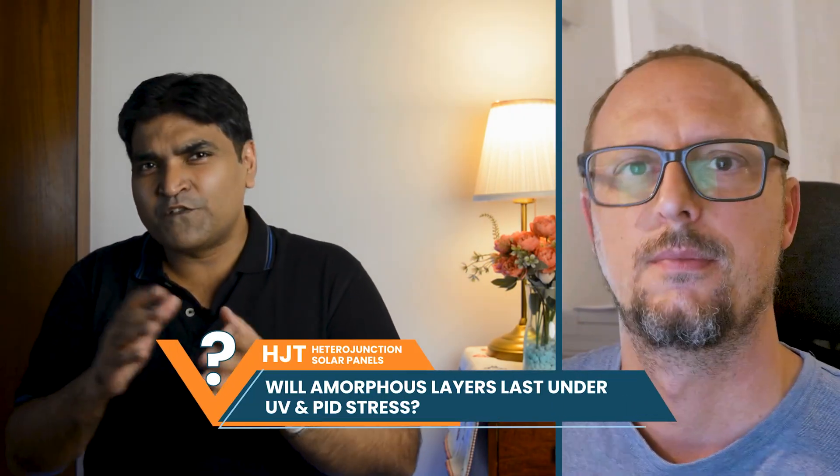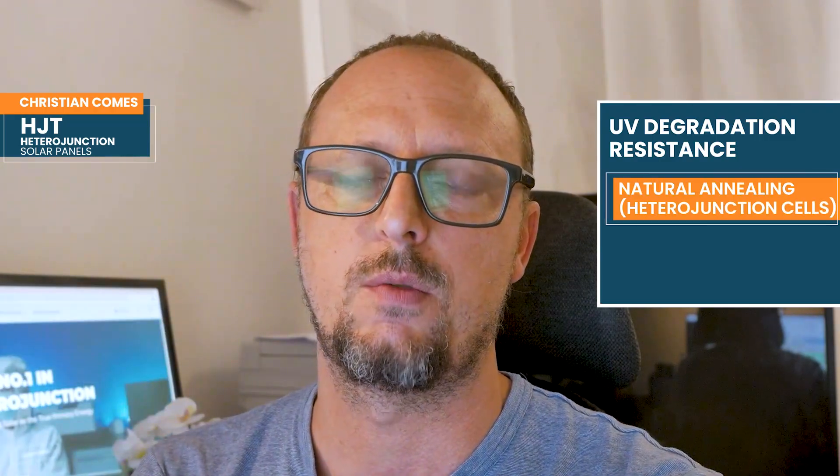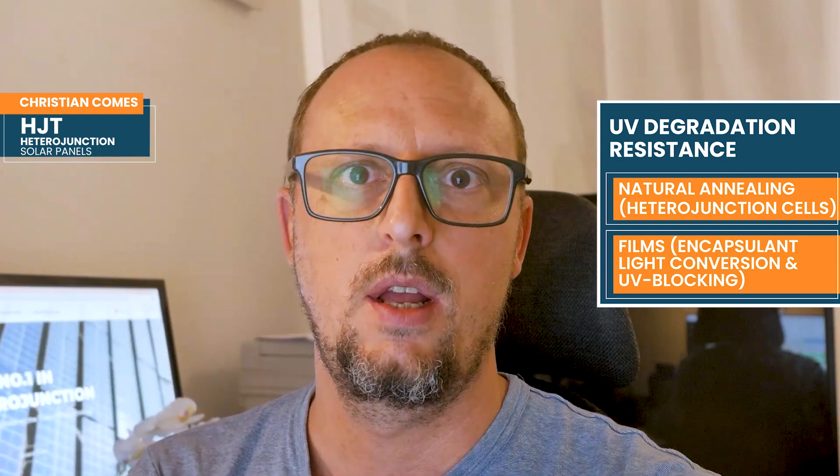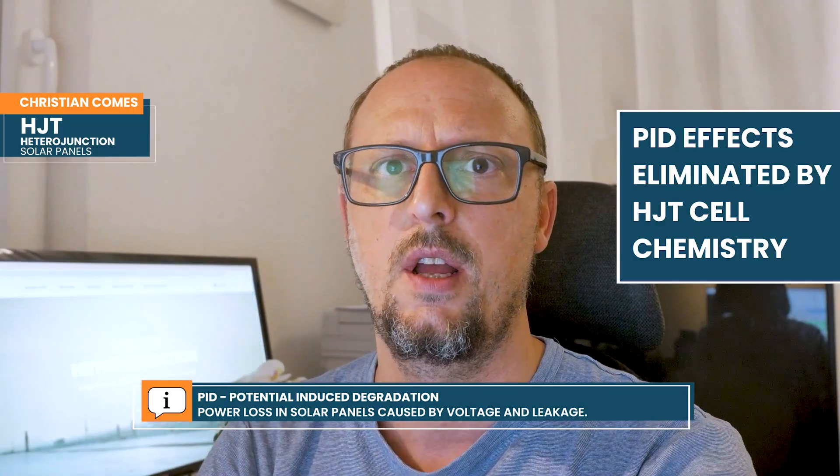How confident are you that HJT's delicate amorphous layers won't crumble under UV or PID stress over time? Regarding UV, heterojunction has a natural annealing effect — it recovers degradation from UV when the module is at high temperature, around 50–60°C. In every module we sell, we include light-conversion film and UV-blocking films in the encapsulant, so UV light is either transformed into visible light or blocked completely. For PID, due to the surface chemistry of heterojunction, we don't have classic PID effects — that was something that never happened. Customers choosing heterojunction get a platform showing very low field degradation for many years.